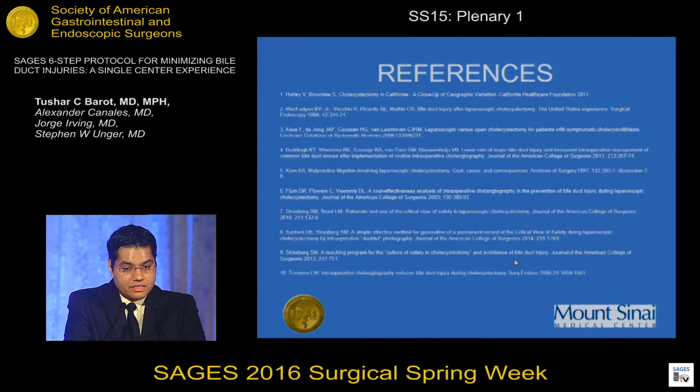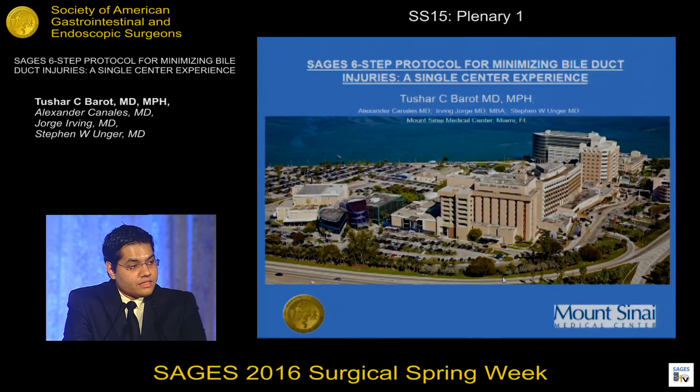These are my references. I would like to thank SAGES for the opportunity and my co-authors for their help with data and analysis. I'll take any questions at this time.